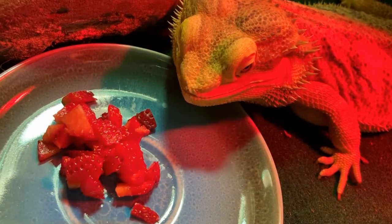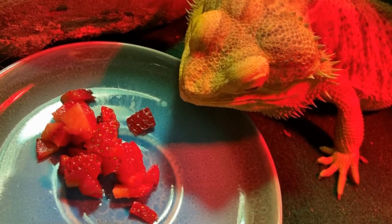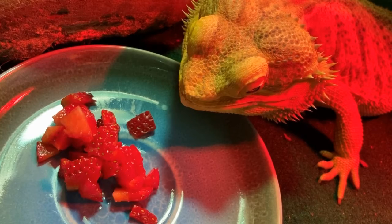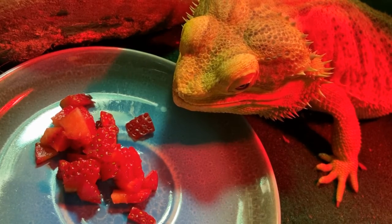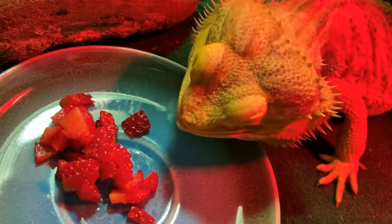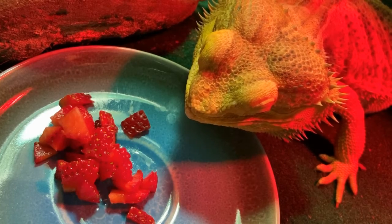Bearded dragons eat all kinds of food including fruit, vegetables, and insects, which means that like humans, they're omnivores. Baby bearded dragons eat more bugs than vegetables, but once they're adults it's the opposite — an adult bearded dragon should eat plants a bit more than half the time. Good plants for bearded dragons include dark leafy greens like mustard, collard, and dandelion greens, sweet potato, broccoli, carrots, apples, and bananas.